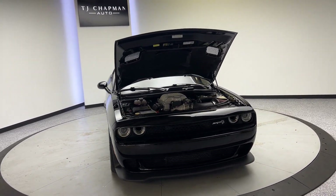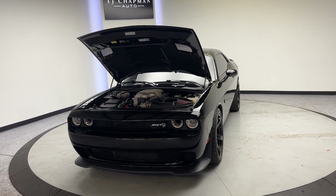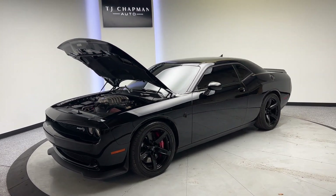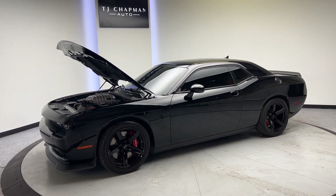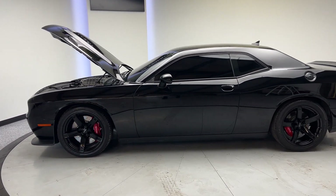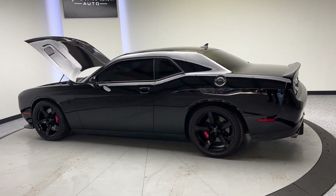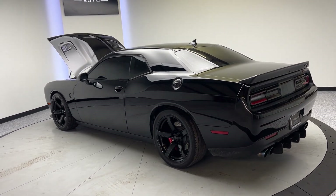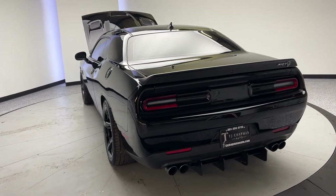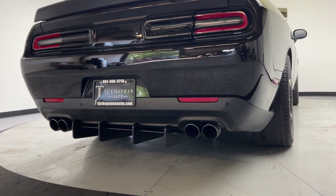This 2018 Dodge Challenger Hellcat is presented by TJ Chapman Auto. It's a manual transmission, 707 horsepower trade-in that we just received. It has a rebuilt title and had some front-end damage previously — all been fixed up.